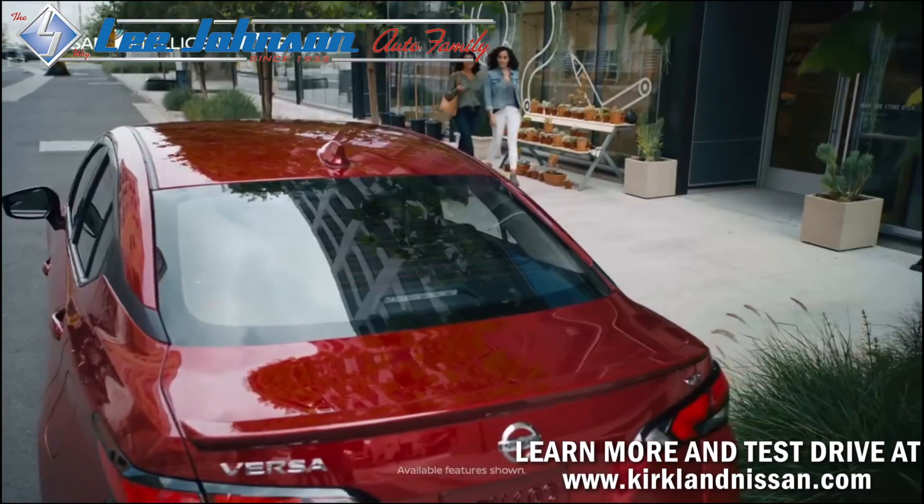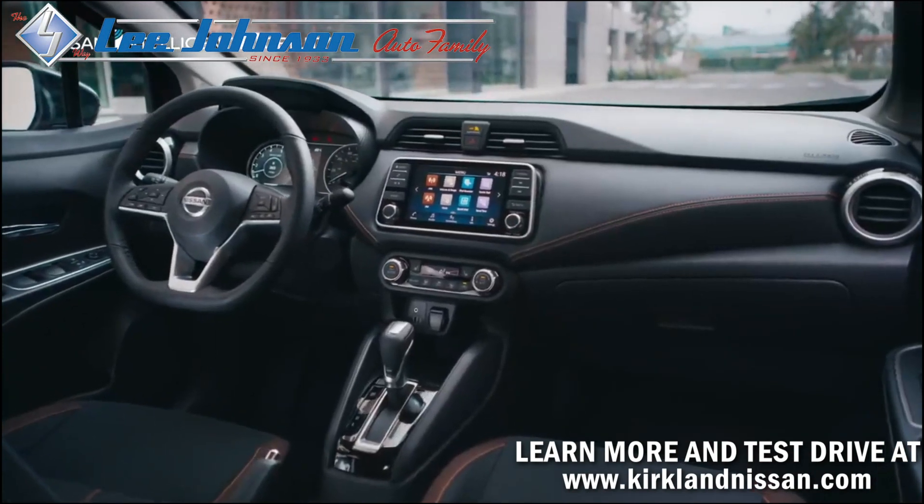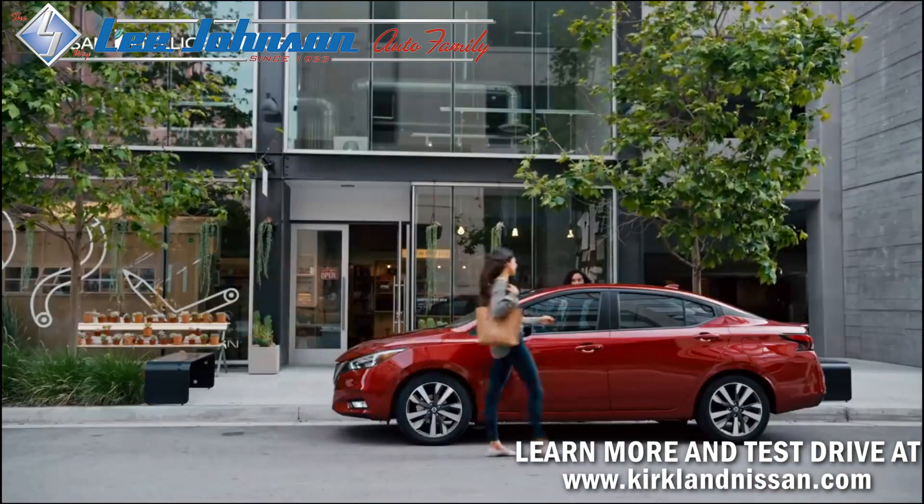The all-new Nissan Versa. Step up to technology, confident performance, and bold styling. An amazing level of tech is at your command.